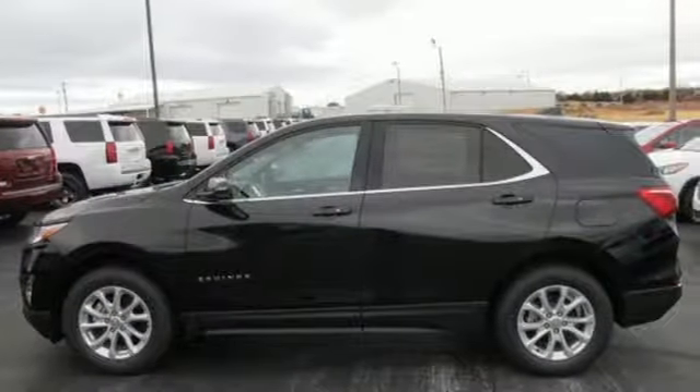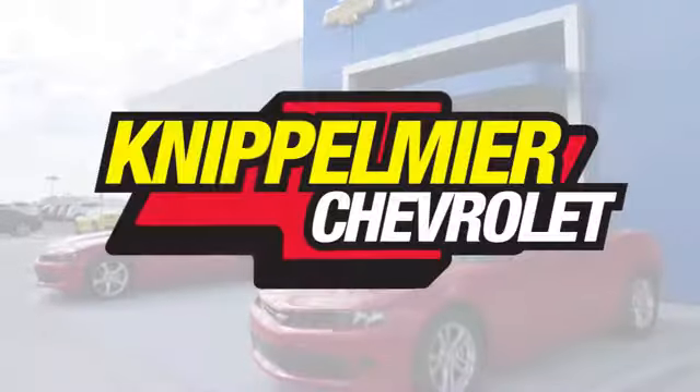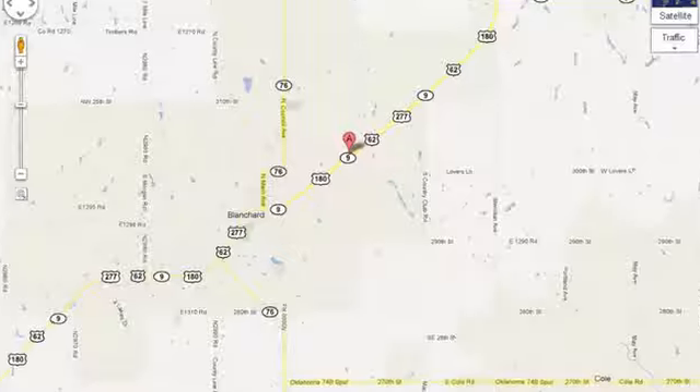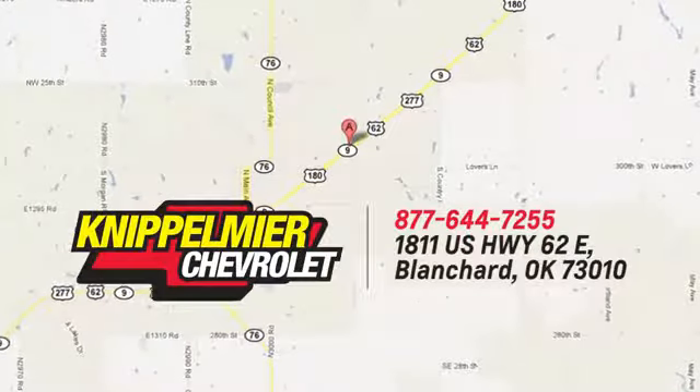Chevy, 100 years of icons. Experience it for yourself today. We do business a better way at Knippelmeyer Chevrolet. Call, click, or stop in today. We're conveniently located on East Highway 62 in Blanchard, Oklahoma.